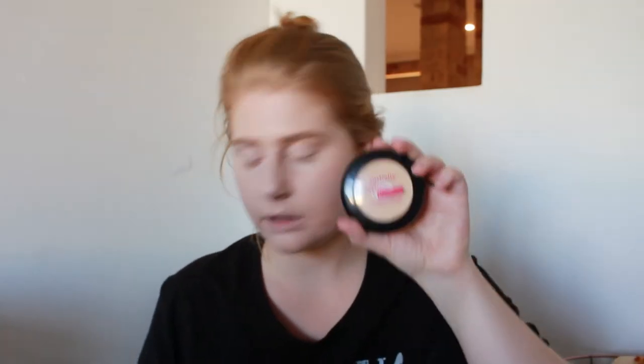I'm going to powder today. For my powder I'm using my Australis Fresh and Flawless powder in the colour Light Beige. I'm going to smear my face with this — I absolutely love this powder. It reminds me so much of the MAC Pro powder.